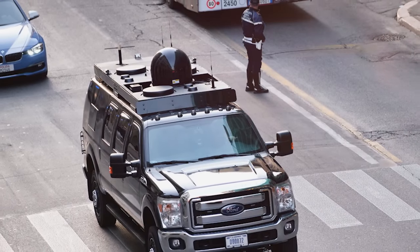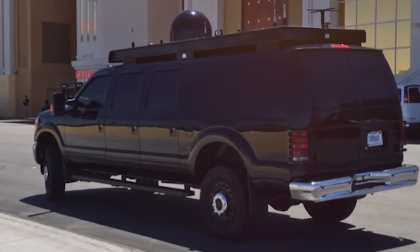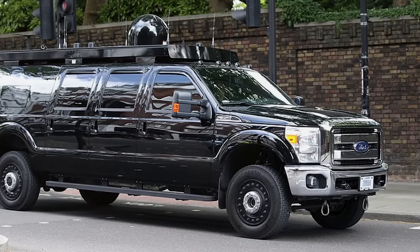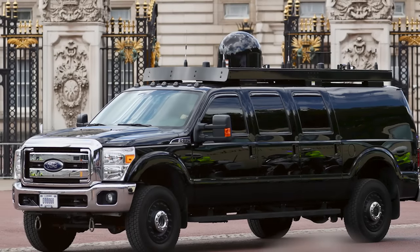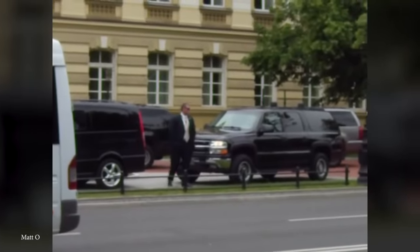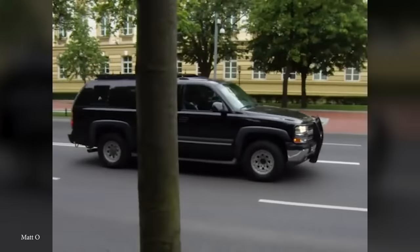With all voice channels being encrypted and the ability to contact any part of the government, the Roadrunner not only ensures Secret Service can keep the motorcade locked down and safe, but also enables the president to run the country in virtually the same way as from the White House. Amazingly, to ensure there's always one available, a total of 22 Roadrunners have so far been built, and they're constantly being upgraded with the latest technology by the Naval Research Laboratory.